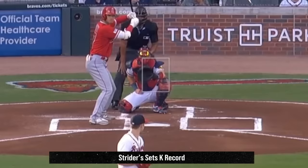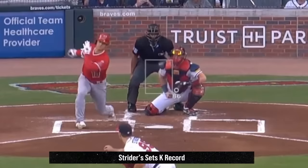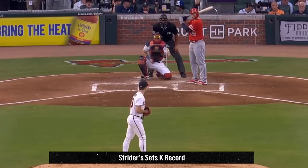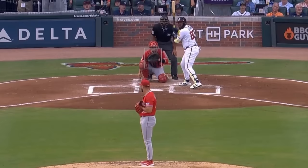Strider picked up his major-league-leading 12th win. He also leads the majors in Ks and has 37 strikeouts more than the second-highest strikeout total, which is Kevin Gausman, and of course is on pace for the highest K-per-9 in baseball history. Strider outdueled Patrick Sandoval, who had these changeups.